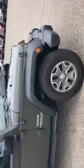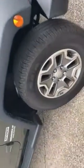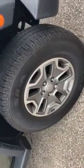For a 2016, this thing's in excellent condition — paint and body-wise. There's another shot of the rims — they're not chewed up or anything, haven't been curbed.